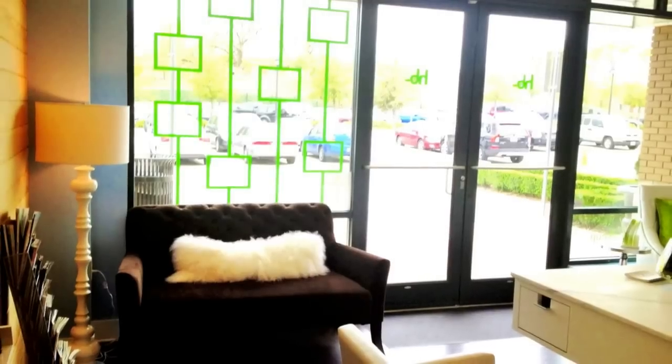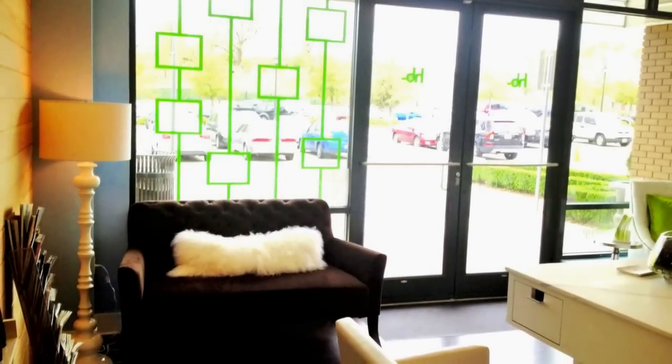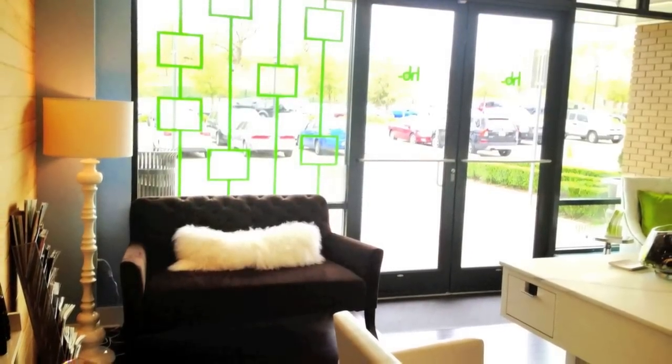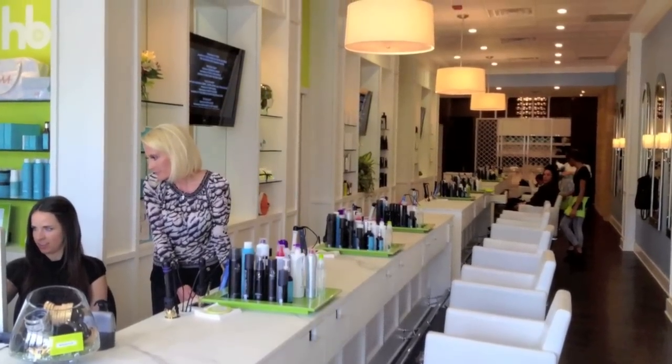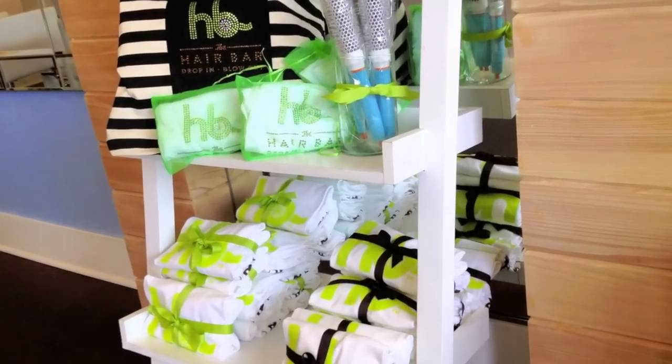The first thing is I went to their location in Southlake and it is a very, very beautiful salon. It's definitely a place you're going to want to go and hang out with your friends. It's really modern and decorated beautifully.